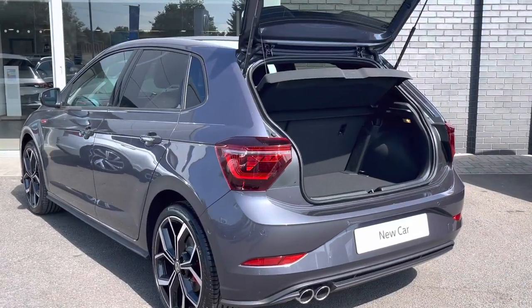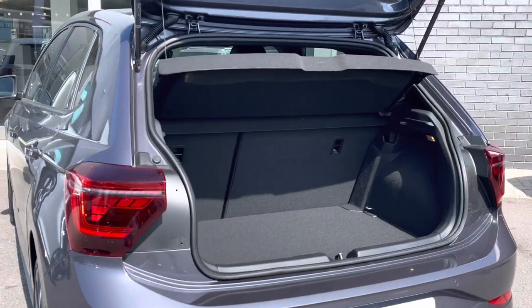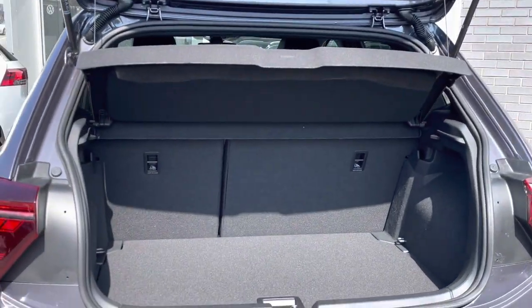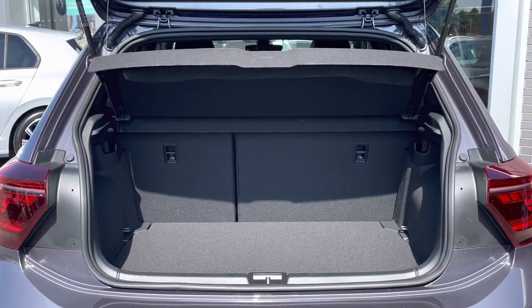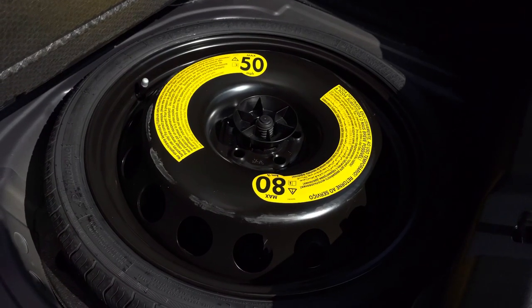This car also offers a generous boot space with more than enough room to cater for day-to-day needs such as any weekly shopping. The floor is variable so the height can be adjusted and rear seats can be folded. We also have a handy spare wheel underneath the boot floor as an optional extra.